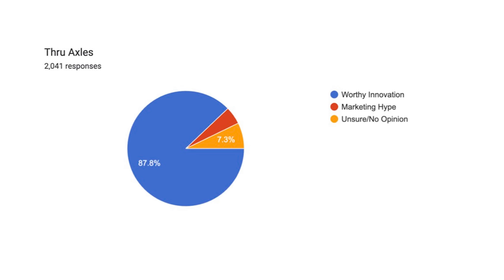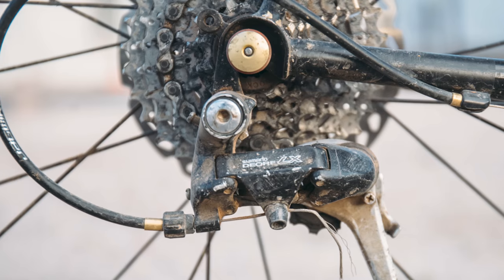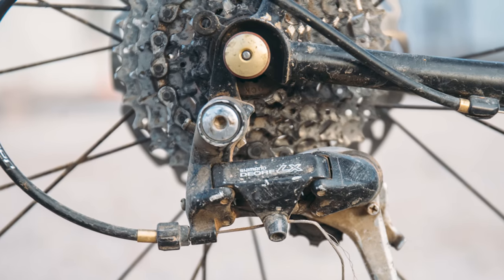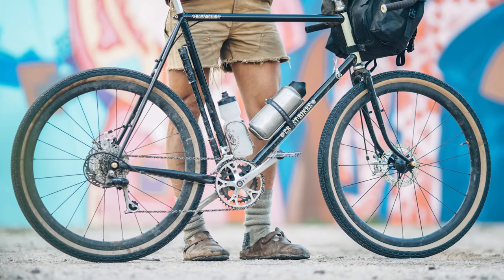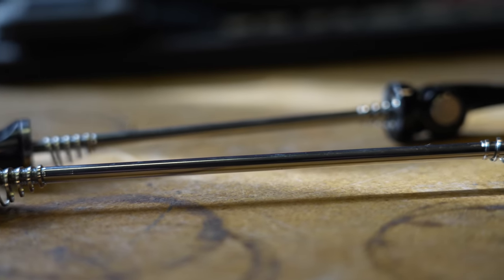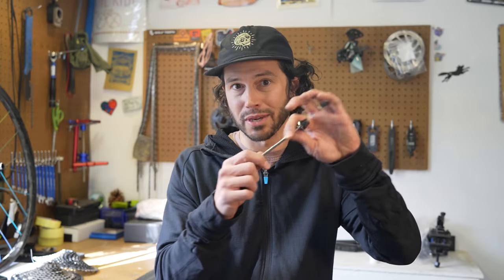The results for through axles were pretty clear: 87.8% of you thought it was a worthy innovation, 7% had no opinion, and 4.9% — roughly 100 folks — voted for marketing hype. Now I know there are certain rigs where quick releases work really well, like the Paul QR skewers. But it seems like the bike industry — both frame builders and fork manufacturers — have moved away from QRs mostly because of inconsistency when installing and the time and effort it takes to remove the wheel, not to mention how easy it is to lose those little springs.